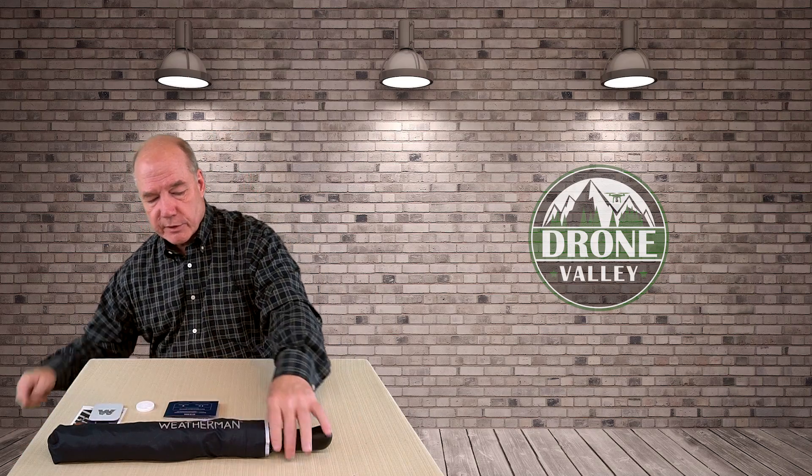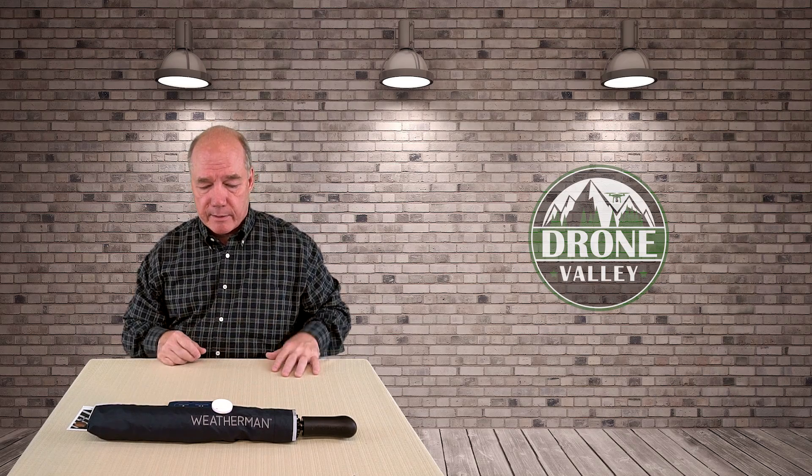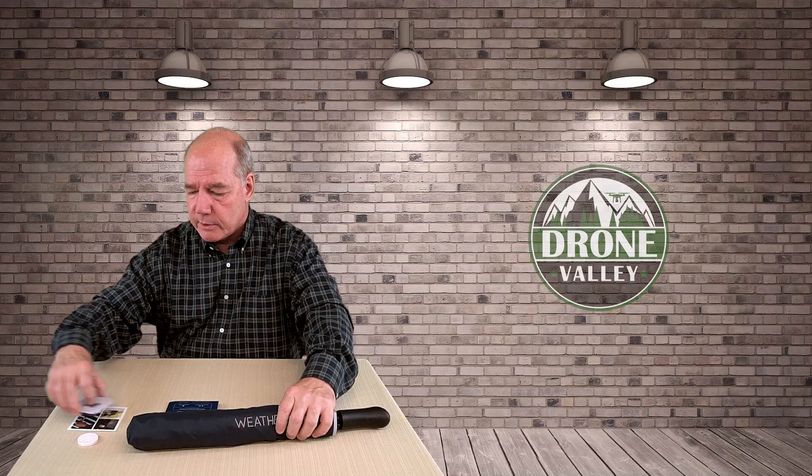The card includes the president's email address, so if you have thoughts or something you're not happy about, you can send them an email and they'll get right back to you. The instruction manual walks you through how to use the Bluetooth tracker. Inside this nice little case is the Bluetooth tracker, and inside the umbrella there's a small flap where you can unzip it, put the tracker inside, and zip it back up. So what you technically have is a beacon on the umbrella that pairs with your phone over Bluetooth.